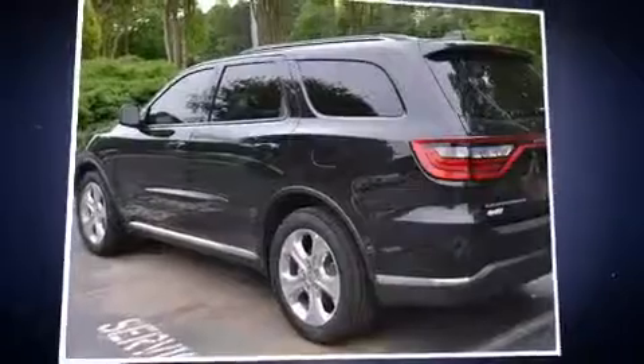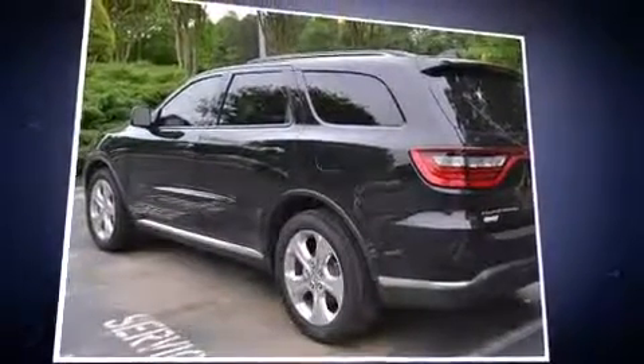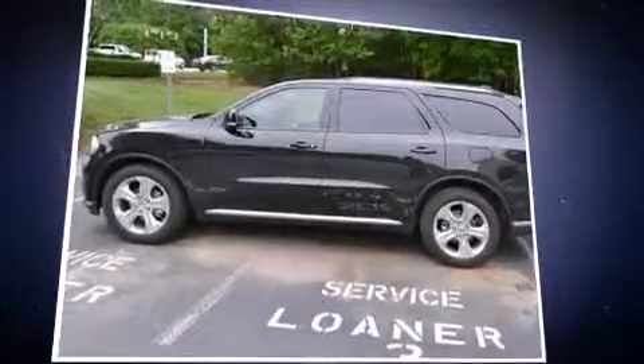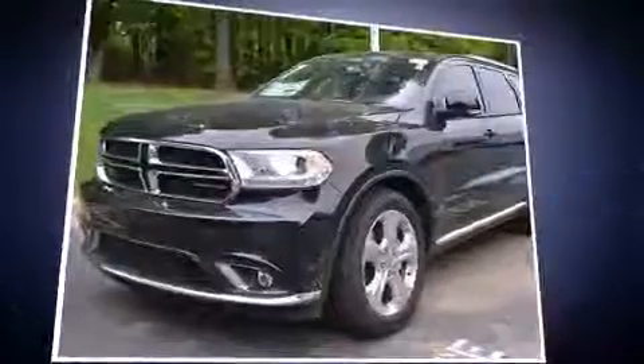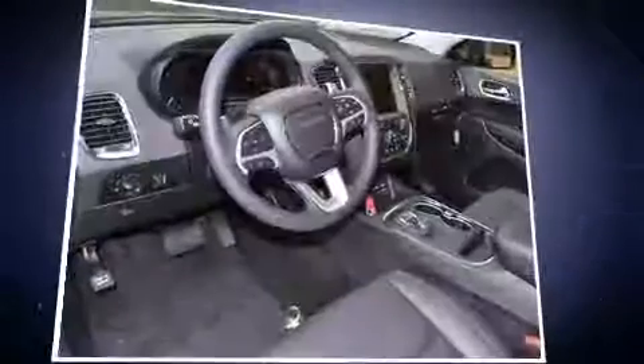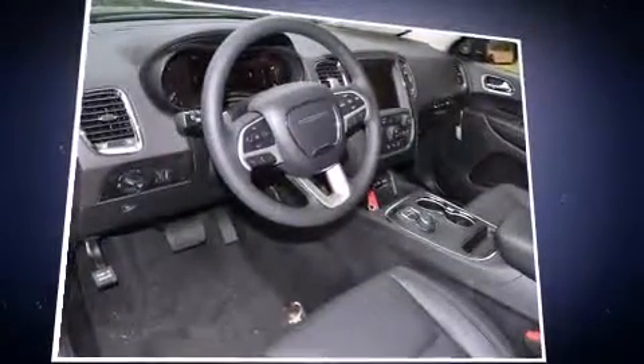Standard features include automatic temperature control, a heated steering wheel, rain-sensing wipers, blind spot sensors, a roof rack, and power front seats. Rear passengers also enjoy seat heating functionality, keeping them warm during the winter months.